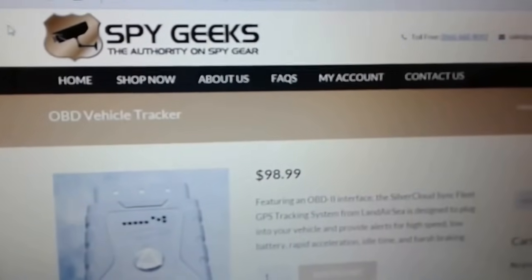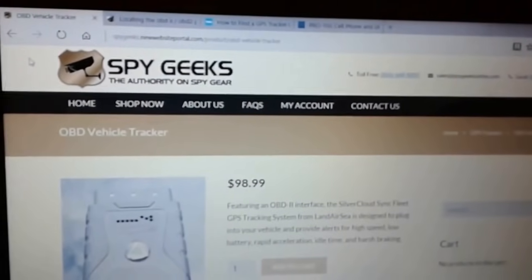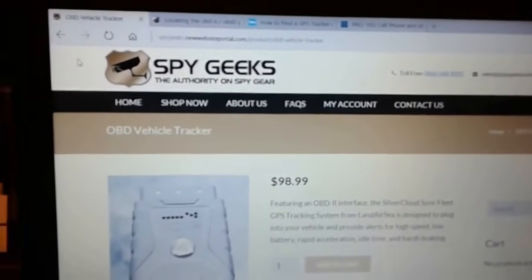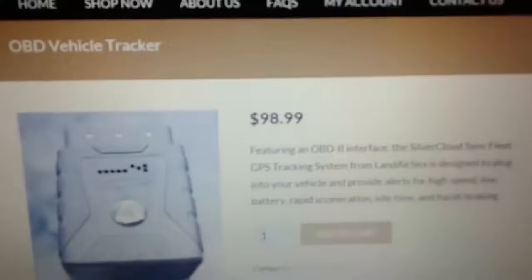Hello folks, this is Bob at Spy Geeks with another tutorial video. Today we're going to be talking about how to find a GPS tracker on your vehicle. We're going to start with this one — it's an OBD vehicle tracker. We sell these on our website for about a hundred dollars.